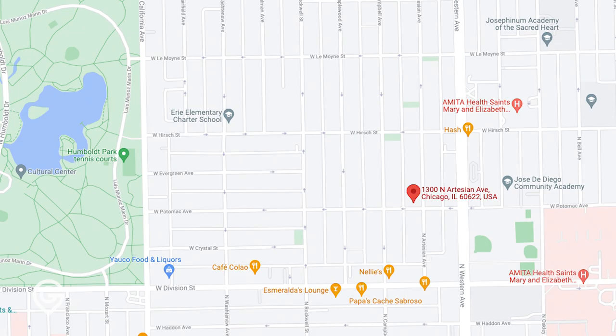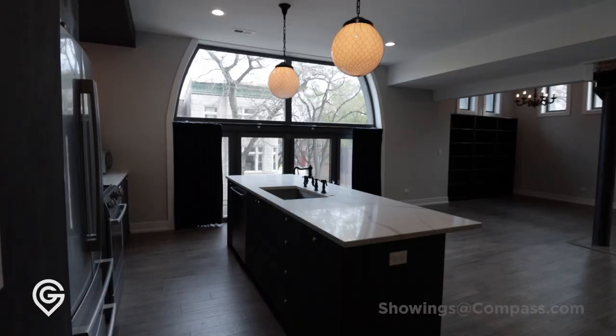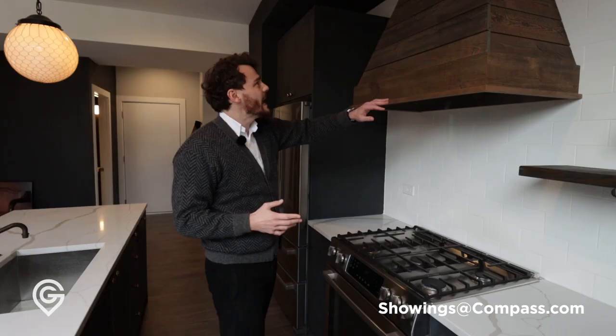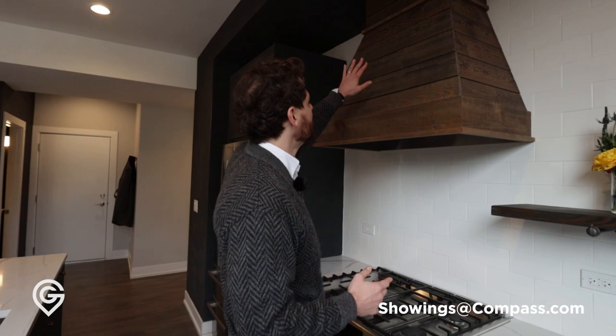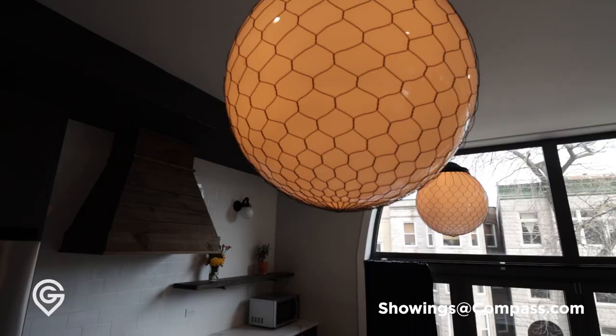We are one block from Western, so we're Humboldt Park but sort of kind of Wicker Park. You're getting Humboldt Park pricing with basically a Wicker Park address — that's what I love about this project. There's only one block off. You'll notice the cabinets have this black, almost chalkboard-ish look, and he did this custom hood that came out great and blends in really well. This was originally going to be all cabinets, but they did this shelving up here, which I think looks phenomenal.